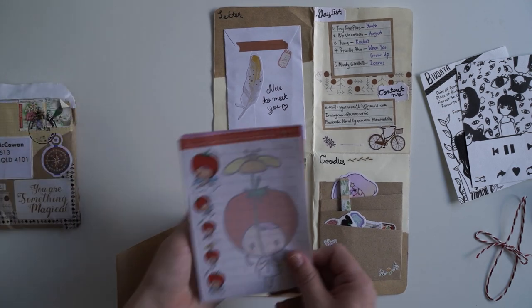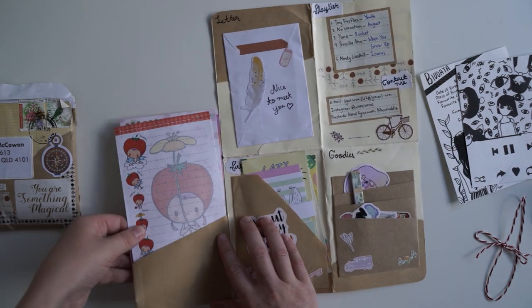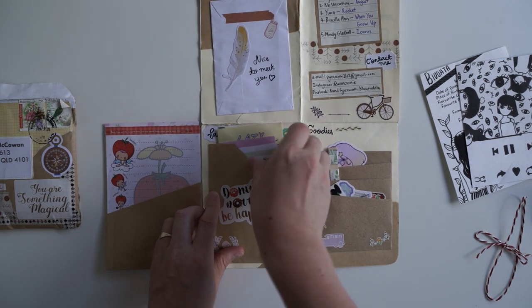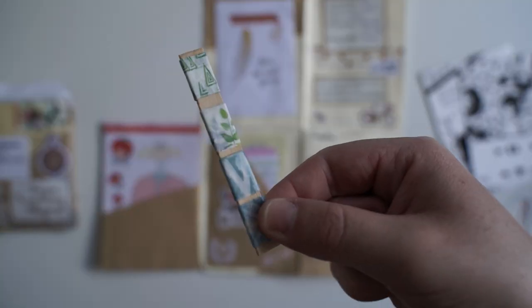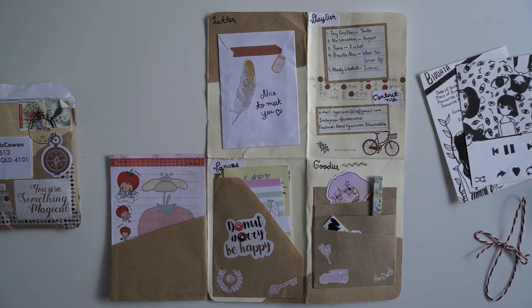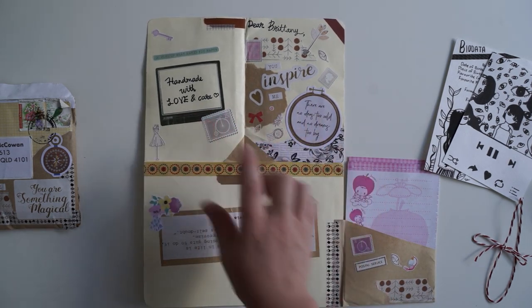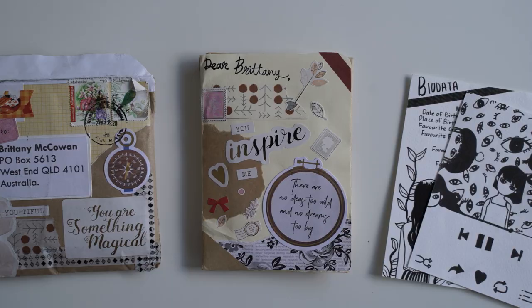We've got some writing paper — some really cute strawberry ones. I love the way that you've decorated as well. And then we've got the letter in here. This one says playlist. We've got some goodies in this one — a washi tape sample. This is such a cool sticker. I could put her on my drawers. I love the way that you've designed this flip book. And then on the other side we've got the front and back pages with that quote in the middle. Thank you so much. This was really beautifully designed. I can't wait to read your letter.